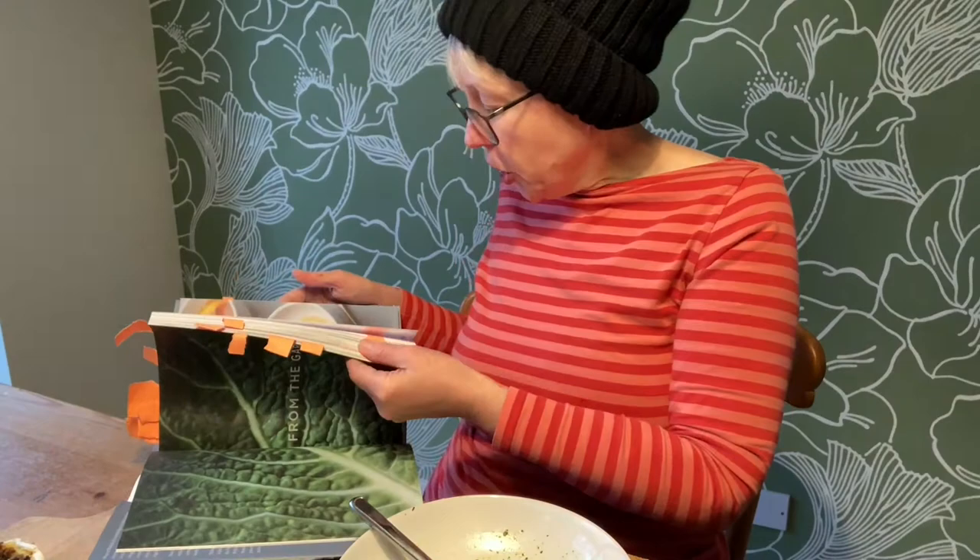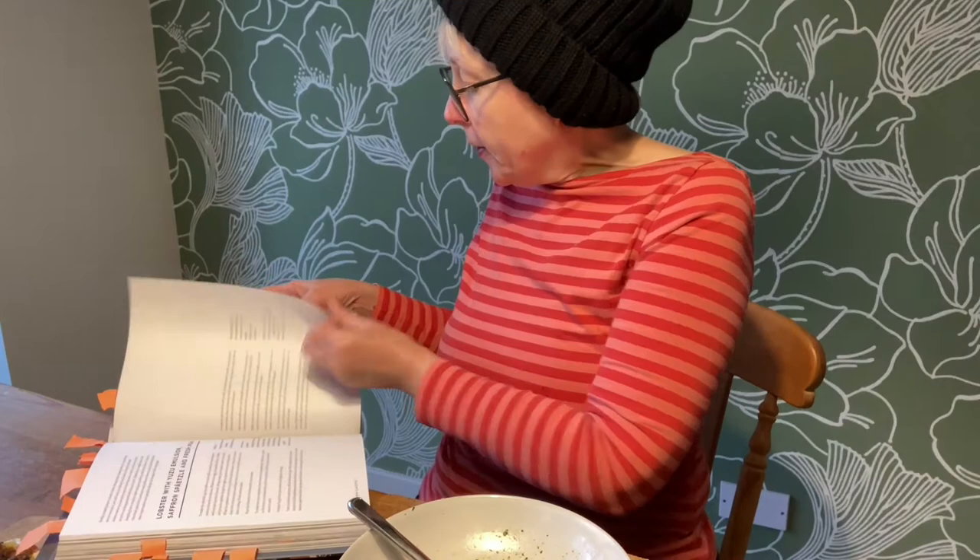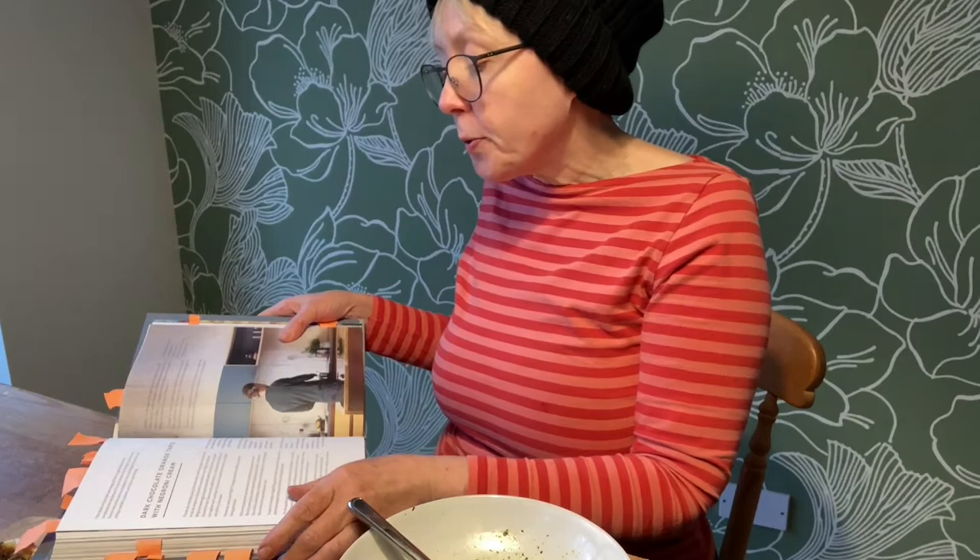I do think it could do with some more photos though. There are these chocolate tarts I really want to make — dark chocolate orange tarts with green cream, whatever that is. But look, at least there's a photo. Except it's not of the tarts, it's of mugs.